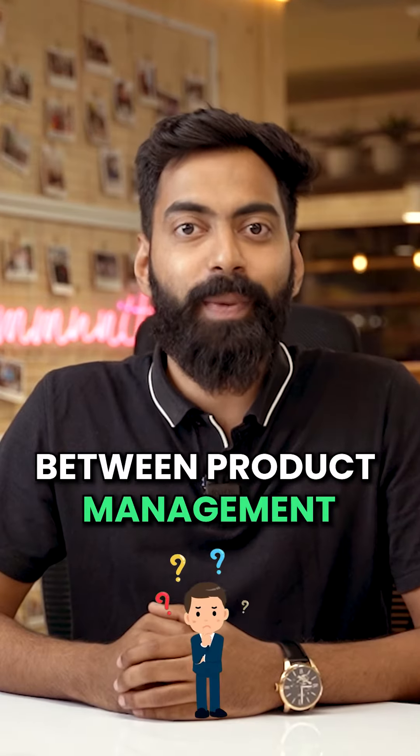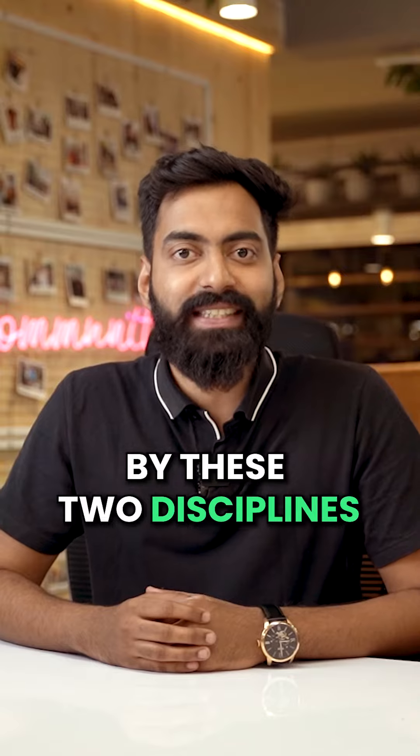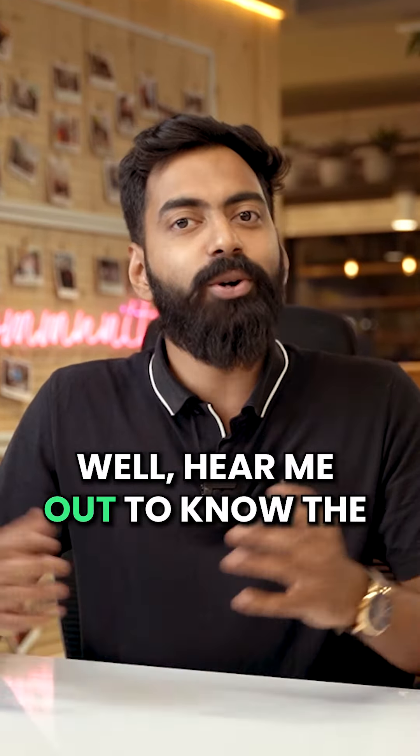Do you know the difference between product management and project management? Many people are confused by these two disciplines as they both require different skill sets. Hear me out to know the clear difference between these two.